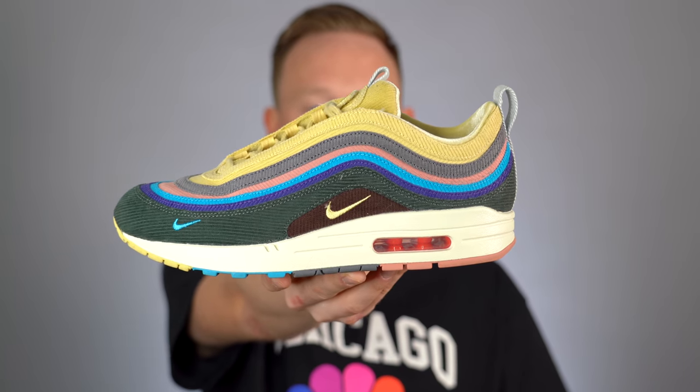Without further ado, let's jump straight into things with an honorable mention: the Shawn Witherspoon Air Max 197. The reason this is an honorable mention and not higher on the list is because I got this shoe on July 31st, so it doesn't technically count as one of my August pickups. But I like this shoe a lot — it's one of my grails and I just felt like it needed to be in this series because this is the first one.